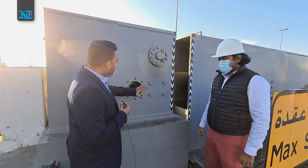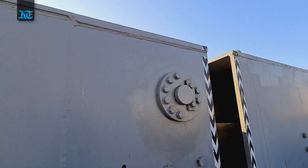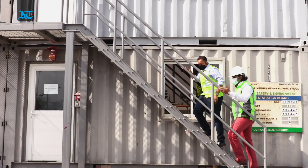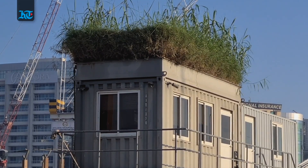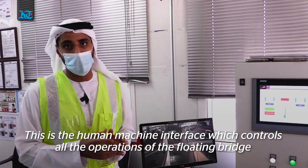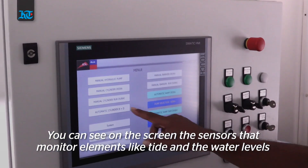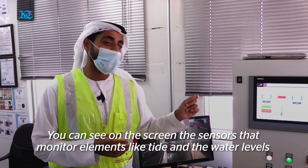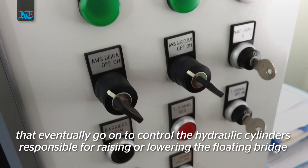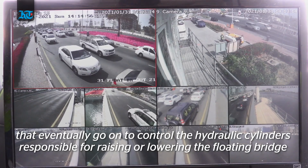This is the center of action every night and every morning — the exact spot where the bridge locks, unlocks, and swivels to the other side. We're standing inside the control room of Dubai's floating bridge, the nerve center from where the operation of this pontoon bridge is controlled. The human-machine interface controls all operations. You can see on the monitor the sensors which monitor tide and water levels, and which control the hydraulic cylinder to raise or lower the floating bridge span.